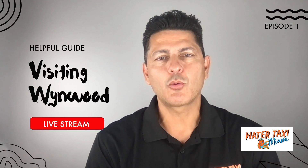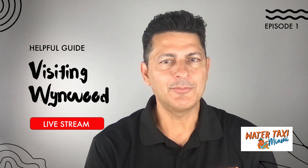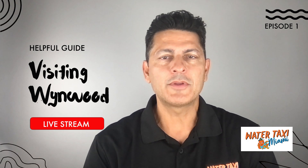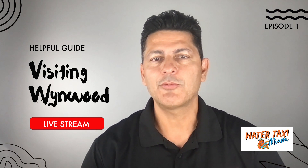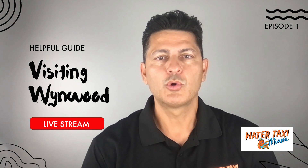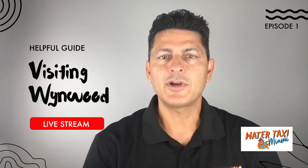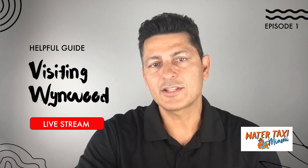Welcome to the first ever live stream where we work as a helpful guide when you come to Miami. Not only do you get to experience the water taxi, but we want to be a helpful guide for some other things to do when you visit Miami. Today we're going to talk about Wynwood. Let's just get started.